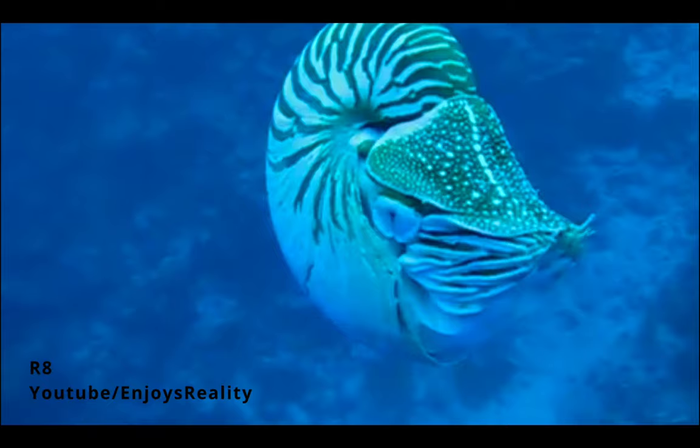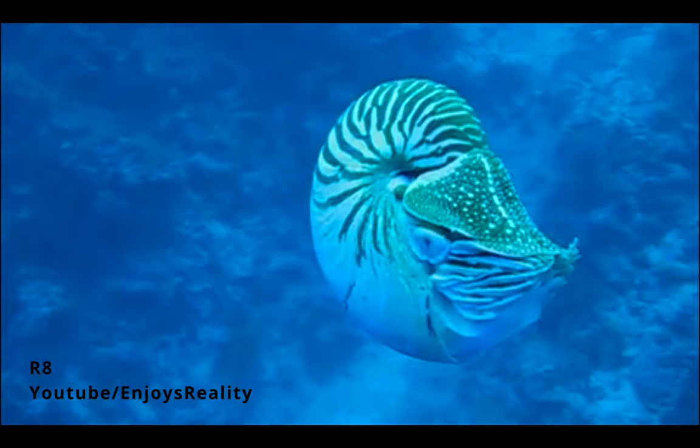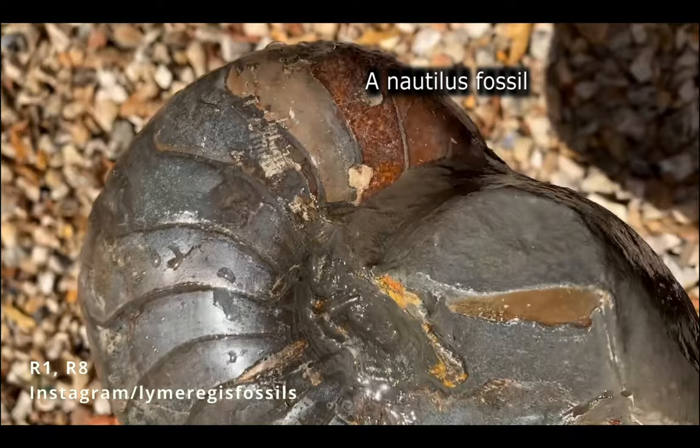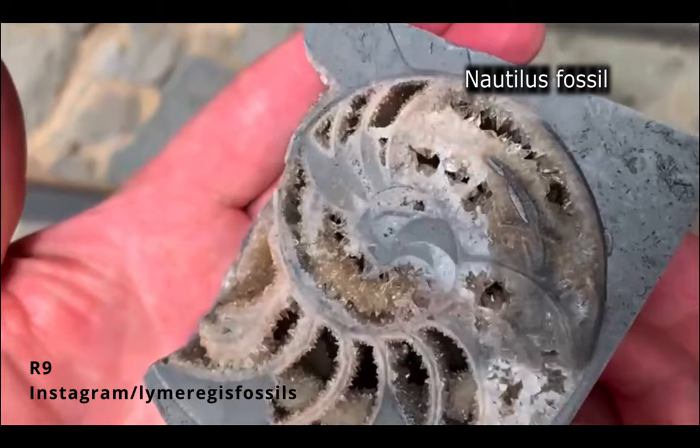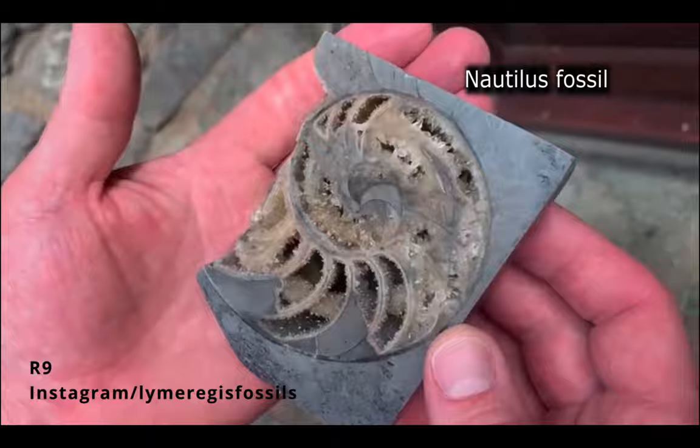Living fossils like the nautilus provide insight into the biology of ancient organisms. This is particularly helpful for types of information that cannot be figured out from the fossil record. While fossils can provide a wealth of information about an extinct species, there are many limitations about what becomes preserved and what information can be deduced from fossils. For example, the hard, strong shell of the nautilus would likely be fossilized, while the soft parts of its body would likely not be preserved.